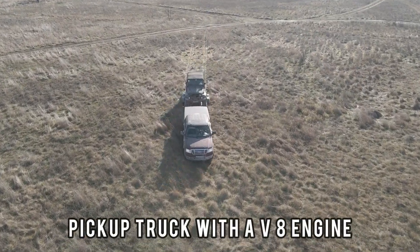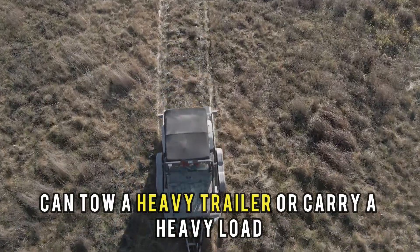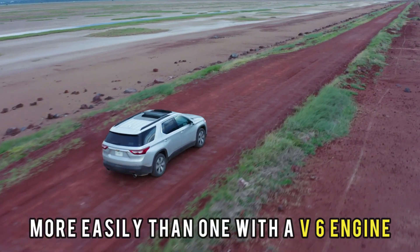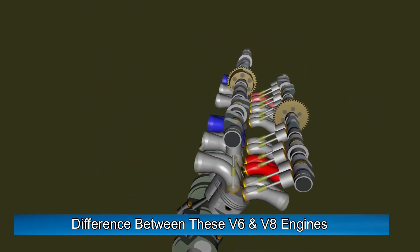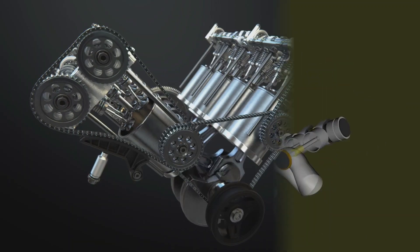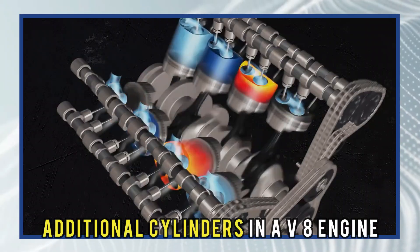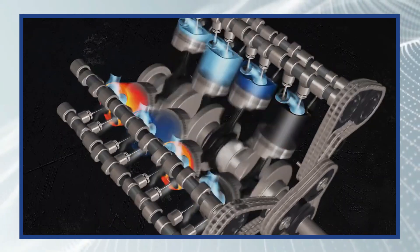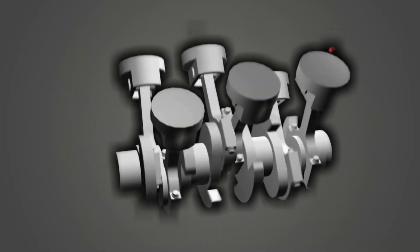For example, a pickup truck with a V8 engine can tow a heavy trailer or carry a heavy load more easily than one with a V6 engine. Another difference between V6 and V8 engines is the power output. V8 engines typically produce more power than V6 engines. The additional cylinders in a V8 engine allow more fuel to be burned, resulting in more power.